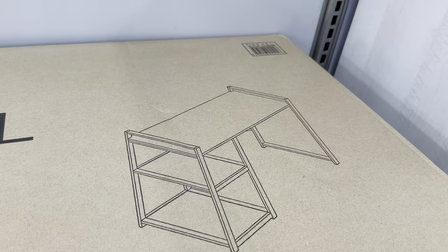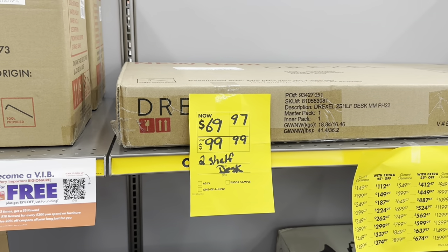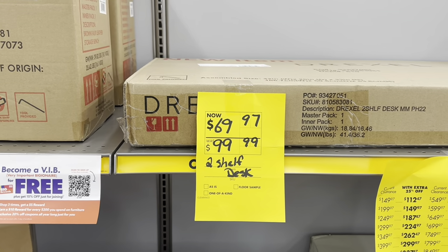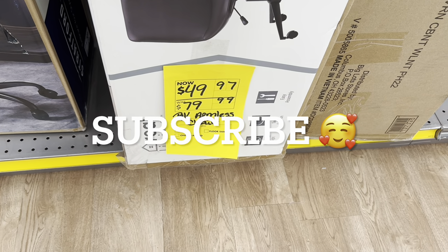This desk is by Drexel — it is a two-shelf desk on sale for $70, and you get 25% off on that. And there's a minimalist office desk for $50 at the clearance price.